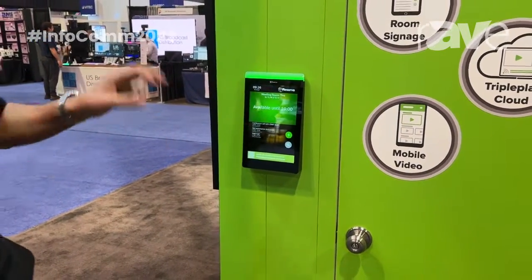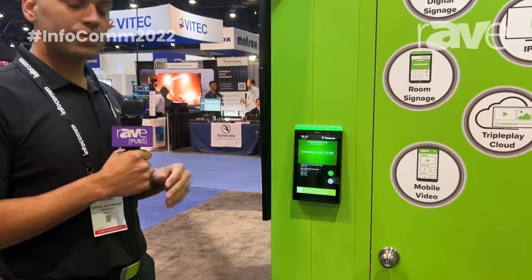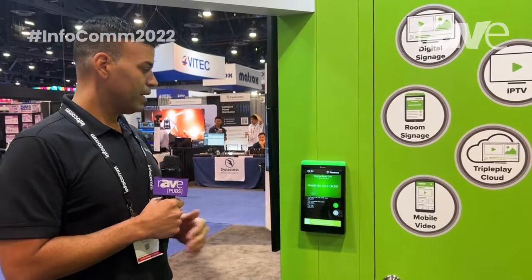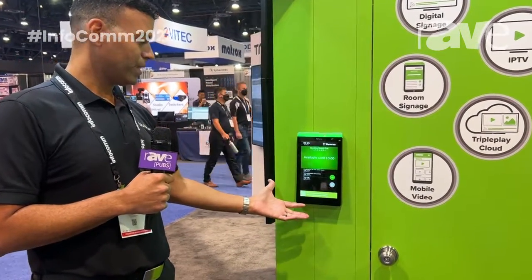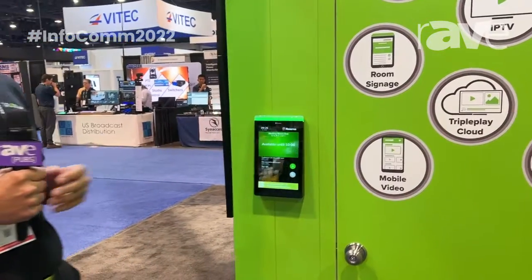With the capabilities of running full digital signage while not in use, this is a PoE 13-inch device, glare-free, with a nice angled edge. It is a full proper signage endpoint.